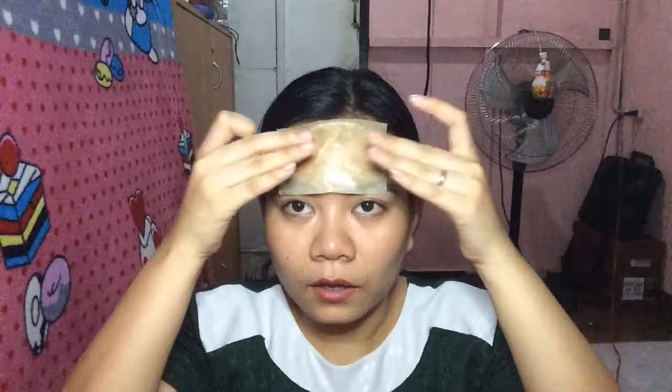Let's start with what's for the face. This is the Finis Green Tea Scent Oil Control Sheet — the blotting paper I bought at Watson's for only 39 pesos, and I got 100 sheets. Let me try one to show you its effect. I don't know if what's on the blotting paper is sweat or oil — I think it's sweat.